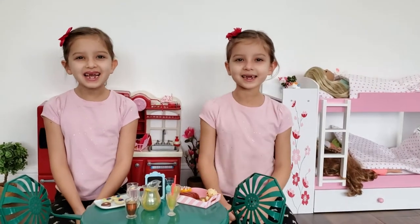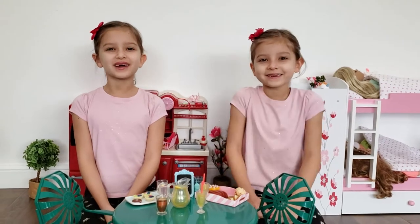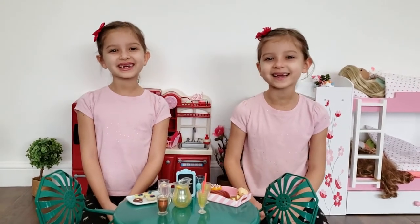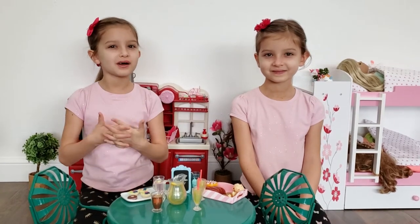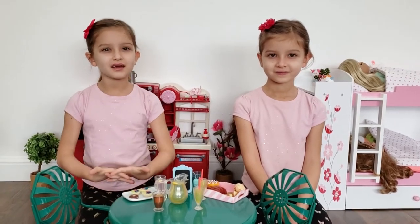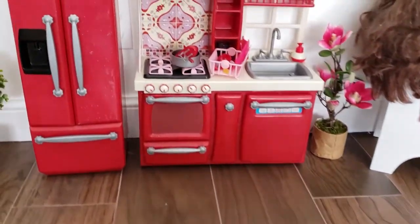Hi guys, this is Emily and Elizabeth, and we're the twin Lumbia twins. In today's video, we're going to show you what we got for Kira and her friends. We got so many things, and they were all on sale.